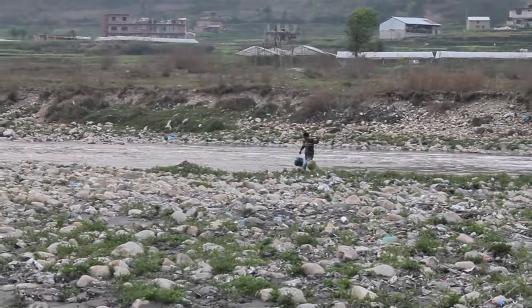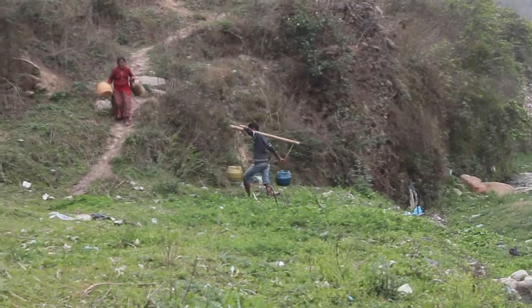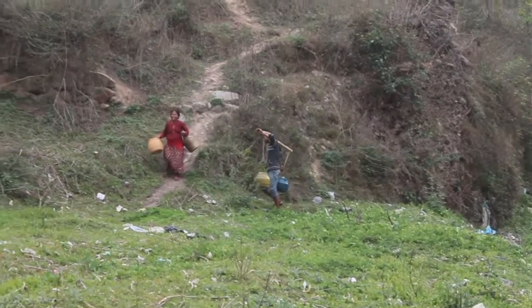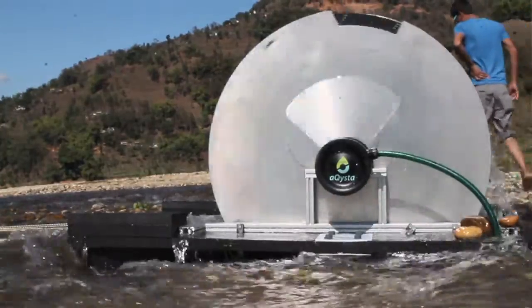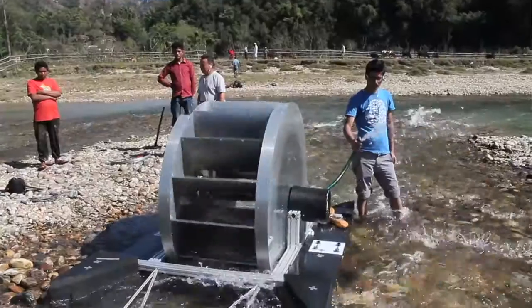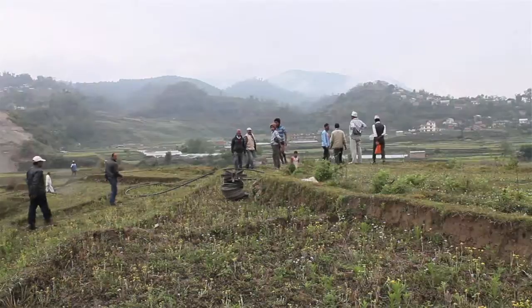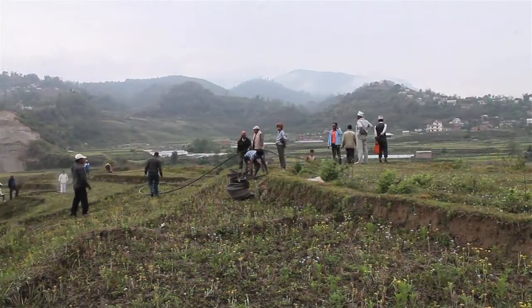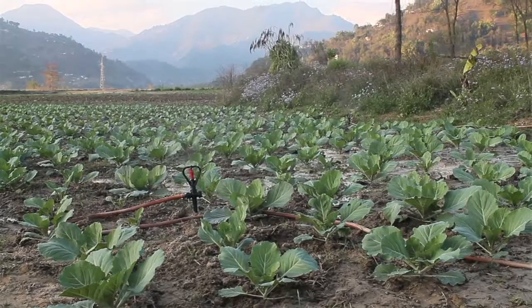I am from Nepal, and Nepal has a lot of rivers — more than 6,000 rivers — but people still struggle to irrigate their lands which are right next to those rivers. I come from a village where my parents also had a farm next to the river and they faced the same struggle. So I thought: why can't we use the energy of the river to pump water? That was the beginning, and when I came to the Netherlands we developed it further.